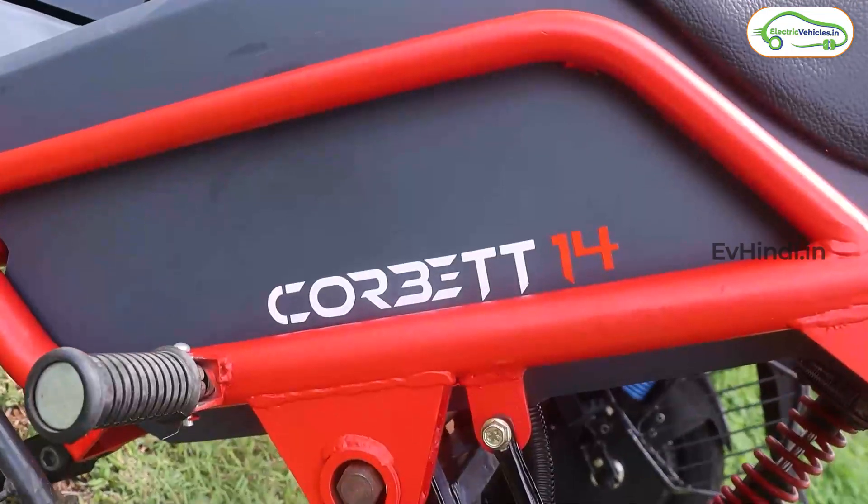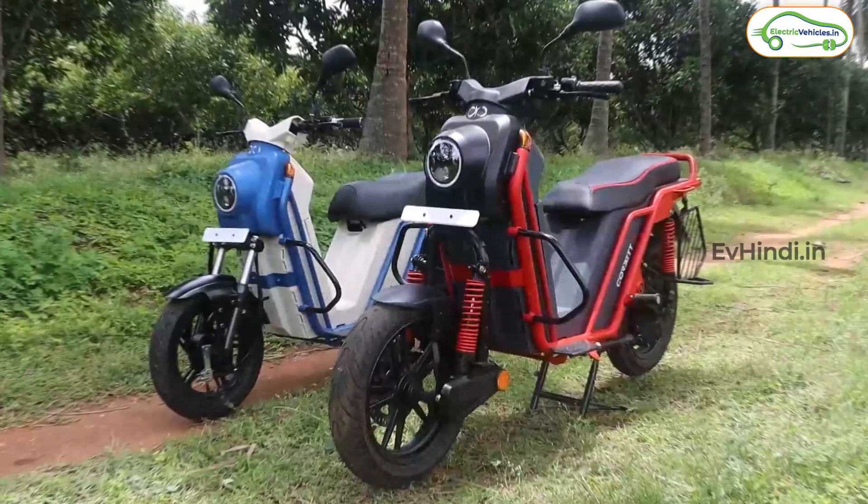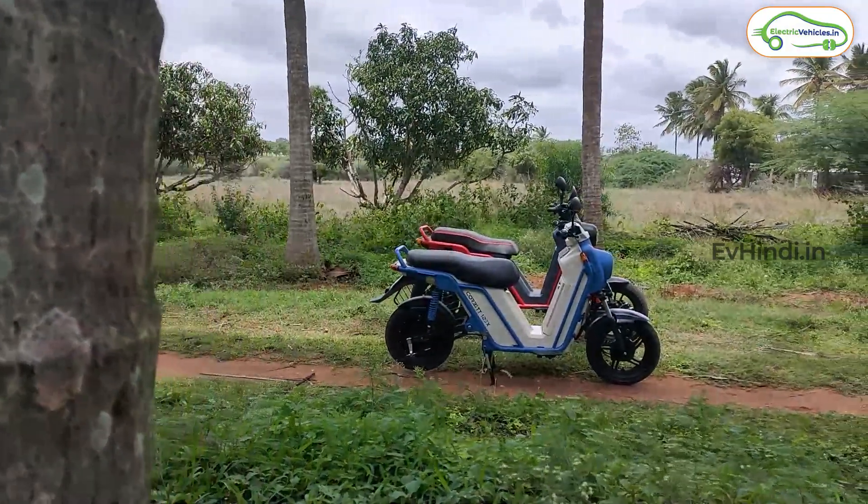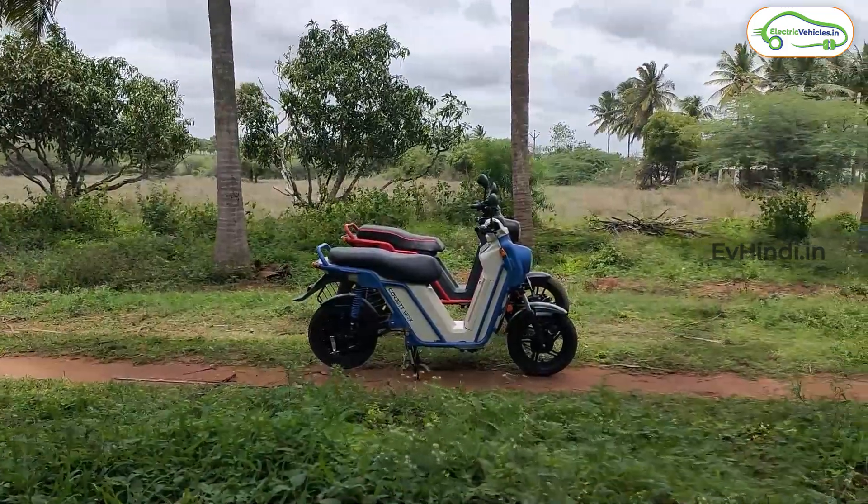हम बात कर रहे हैं Boom Motors द्वारा बनाई गई इस vehicle की, जिसका नाम इन्होंने रखा है Corvette। ये दो अलग models में आती है — Corvette 14 और Corvette 14 EX। बिल्कुल Made in India vehicle है ये और बहुत ही strong और rugged इसकी build quality है।